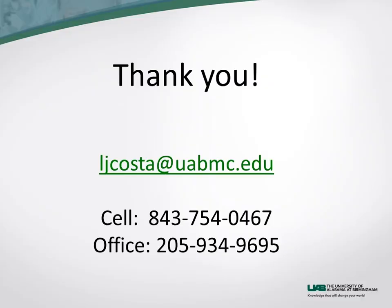Thank you very much for your time and attention. I'm happy to be of any assistance — for discussing cases or anything else. Thank you.